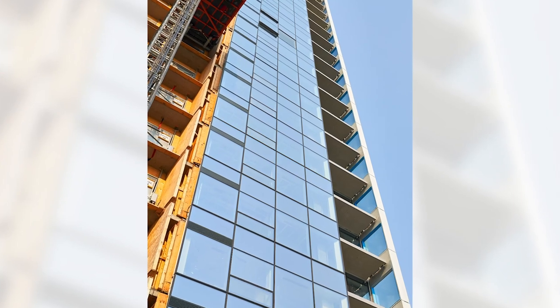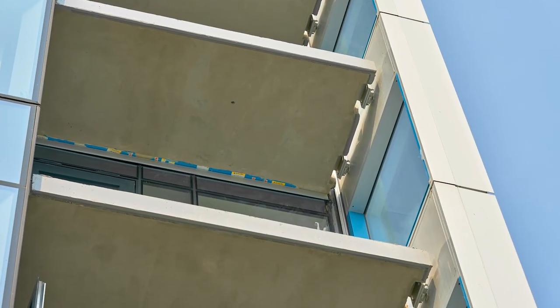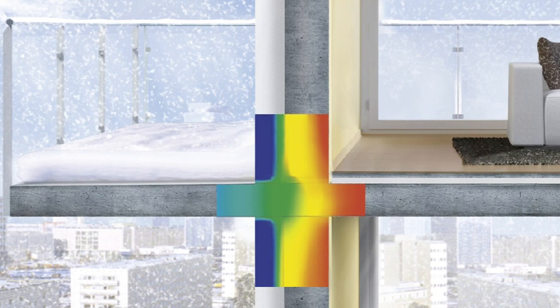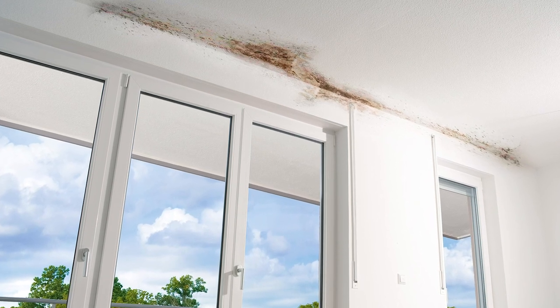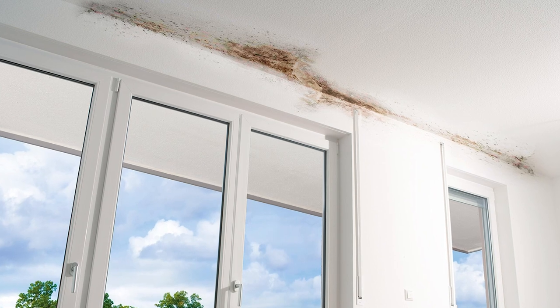200 of the tower's 483 condominiums have balconies. If left uninsulated, the balcony slabs would act as cooling fins to conduct heat away from interior spaces, wasting energy and chilling interior floors. Worse, interior surfaces adjacent to the cold penetrations could reach the dew point and support mold growth.